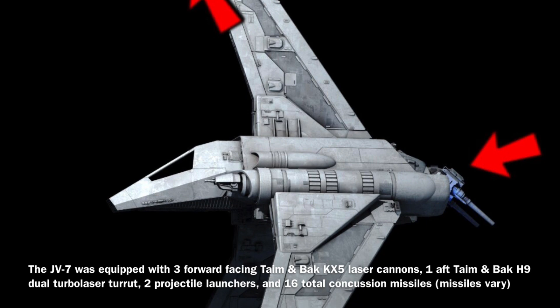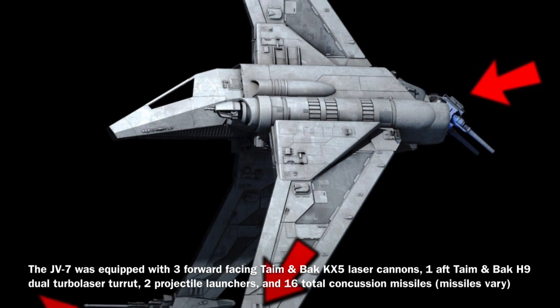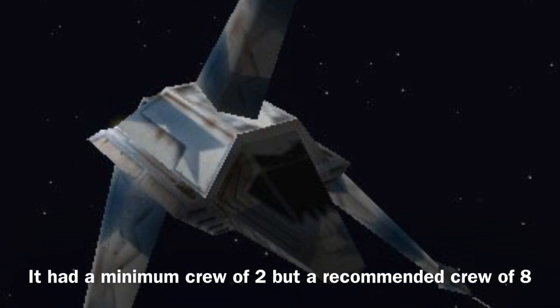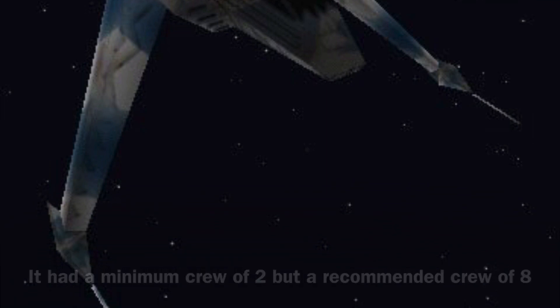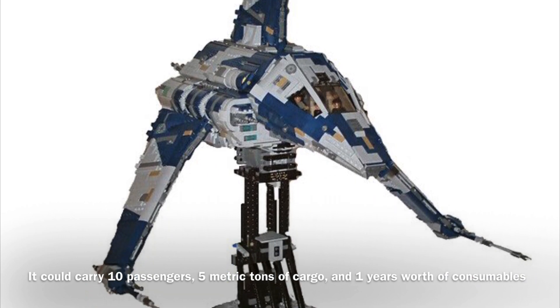It was equipped with three forward-facing Taimanback KX-5 laser cannons, one aft Taimanback H-9 dual-turbo laser turret, two projectile launchers, and 16 total concussion missiles. The JV-7 could be operated by a minimum crew of two, though it required a crew of eight to operate effectively. In addition, the vessel could carry 10 passengers, 5 metric tons of cargo, and one year's worth of consumables.